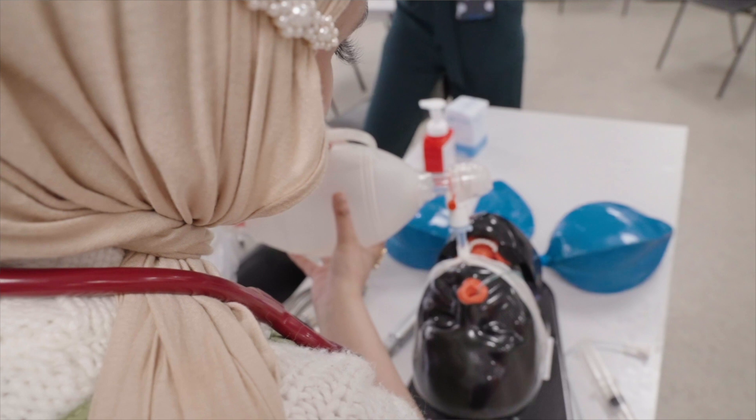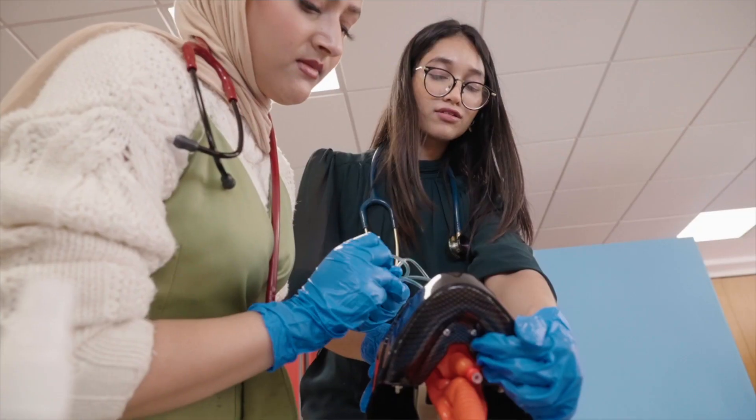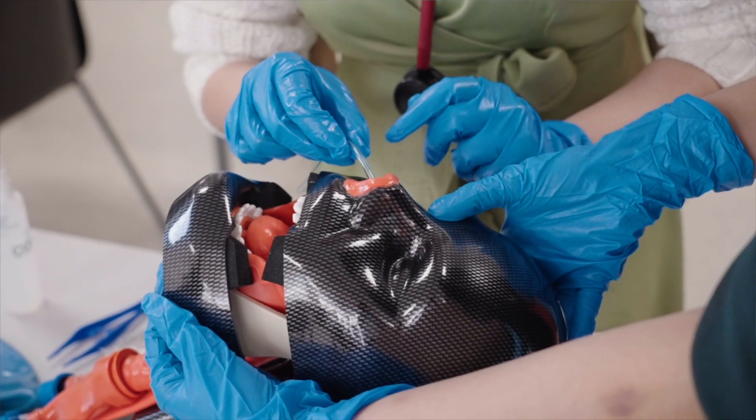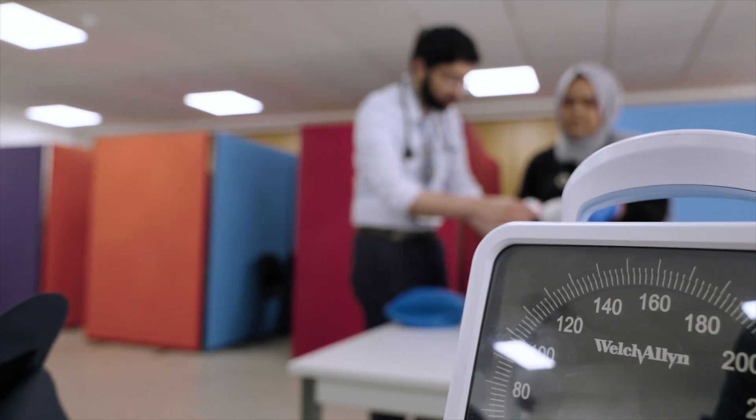You might come in here for a skill you're not so confident practicing on the wards — for example, something more intimate. You can get a bit more practice using the models, which is really good, so we can have a comfortable environment to practice the skills and get better at them.